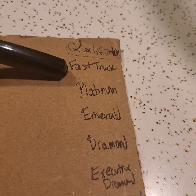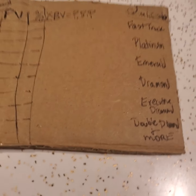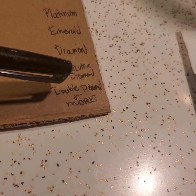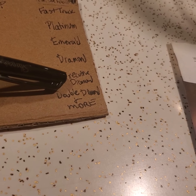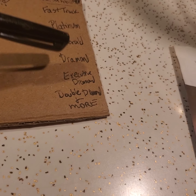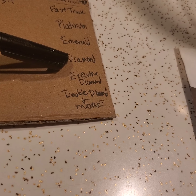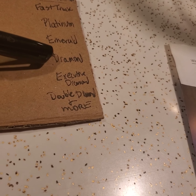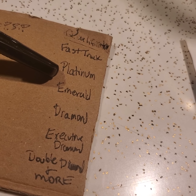Pin level qualifications: Fast Track, Platinum, Emerald, Diamond, Executive Diamond, Double Diamond, and more. How do you go Double Diamond? You have a Platinum business with 12 Platinum businesses. Executive Diamond has nine Platinum businesses, not including yours. Diamond is fostering and registering six Platinum businesses. Emerald is three Platinum businesses.